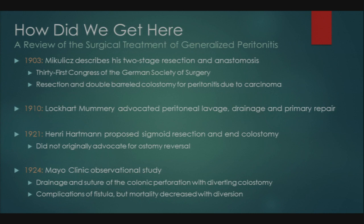Sutures would not hold and there was ongoing leakage, as source control was often not achieved. In 1921, Dr. Henry Hartman proposed sigmoid resection and end colostomy — at that time as a definitive procedure, with no intention of reversal. In 1924, the Mayo Clinic published an observational study showing that drainage and suture of colonic perforation with diverting colostomy decreased mortality, though they noted complications of fistulas when leaving the disease segment in place.